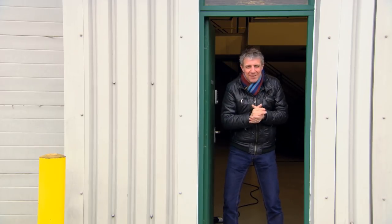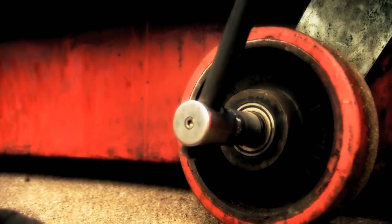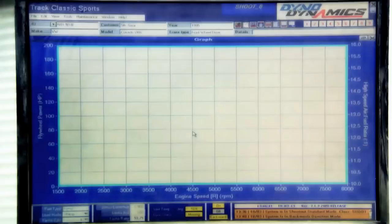When engines get older, their parts begin to wear, and that causes a drop in power. There's even a myth amongst petrol heads that engines will lose one brake horsepower per year. Today, I'm testing this myth and investigating whether it's possible to restore any lost power.